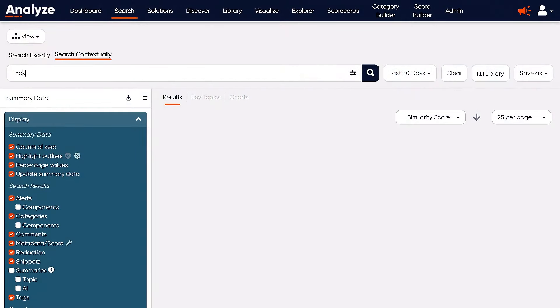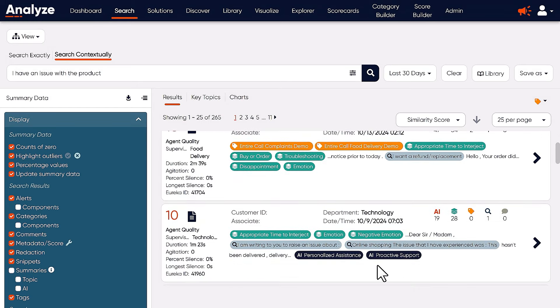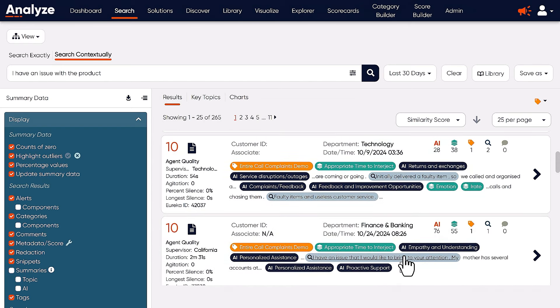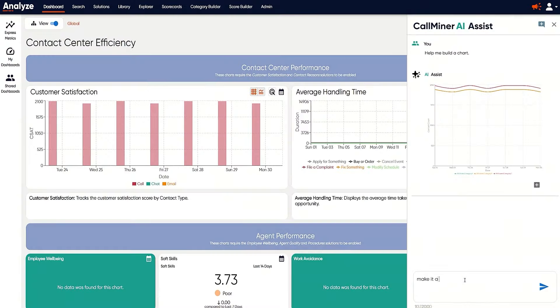We've introduced advanced semantic search capabilities that aid in discovery by going broad to find examples of behaviors or customer challenges, and then zeroing in on specific conversations to discover specific examples of contact types. This level of detail allows you to spot potential churn risk early or identify coaching opportunities for your agents in real time. Advanced Speech Analytics with AI Assist offers the ability to ask questions in natural language and gain deeper insights without requiring deep product expertise.